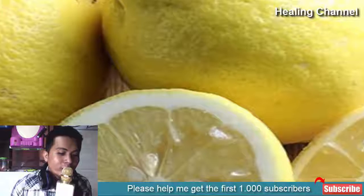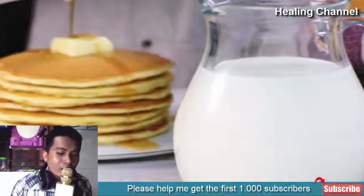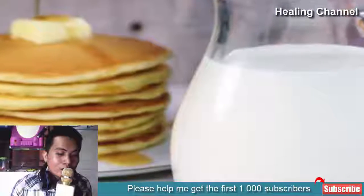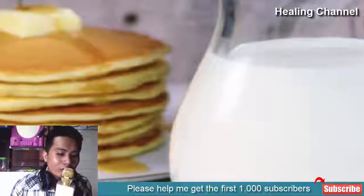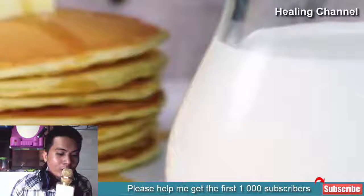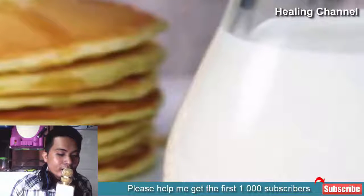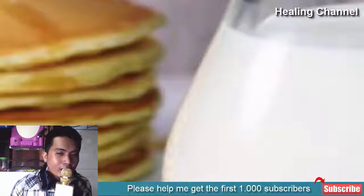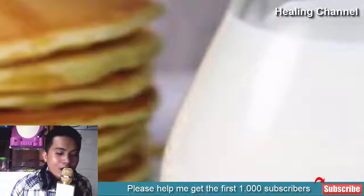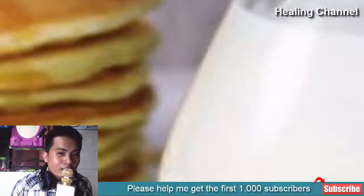3. Buttermilk: Buttermilk is popular for containing lactic acid. Lactic acid rejuvenates the skin and makes it look healthier and younger. Just take a cotton ball, dampen it in buttermilk, squeeze it to let the excess milk drip, then dab onto your age spots. If your skin also has acne, add a bit of lime juice to the mixture and apply it to the skin. Let the dabbing go for a few minutes, then let it sit for another 15 minutes before washing your face.